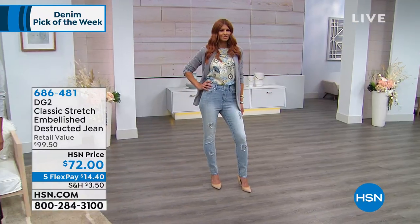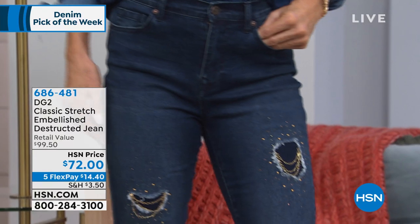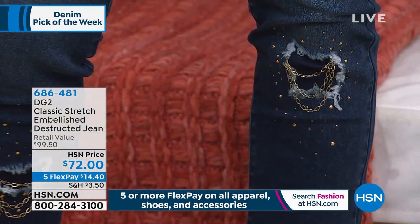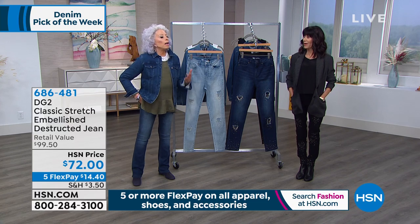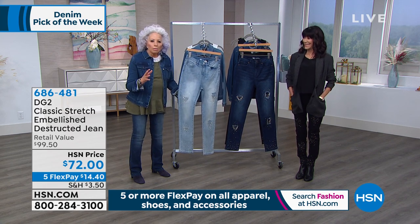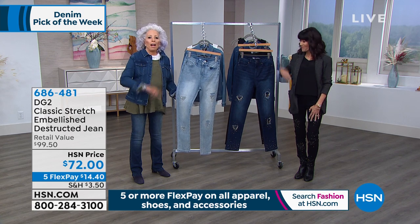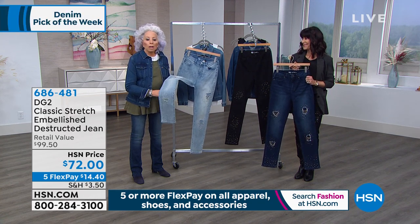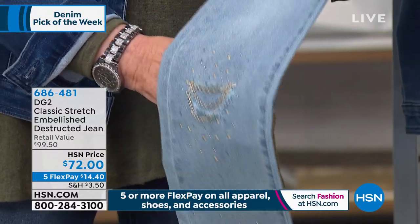Italian women are completely immersed in fashion and they love — I'm going to use a word — the shock value of it. Like, you've got necklaces on your pant leg? It only happens with the marriage of DG2 and HSN — saying, 'Have at it, designers. Design something fabulous for us.' The sizes are two through 24, and this is classic stretch — so go with your accurate size. Three inseams as well: 27 petite, 29 average, 31 for tall.